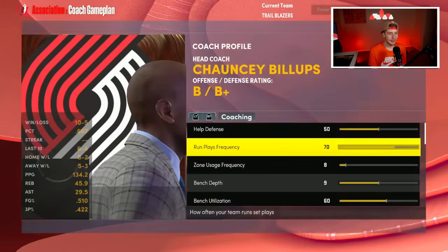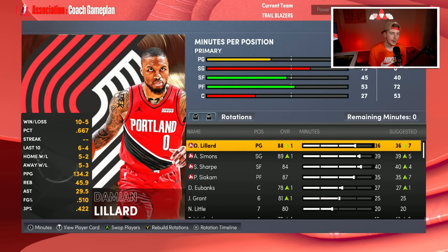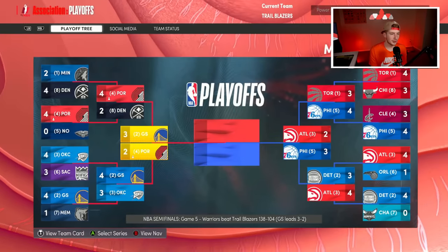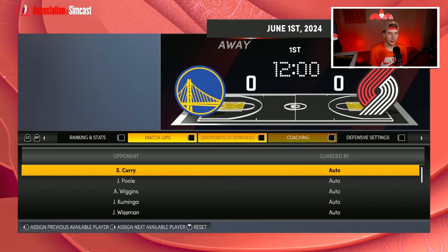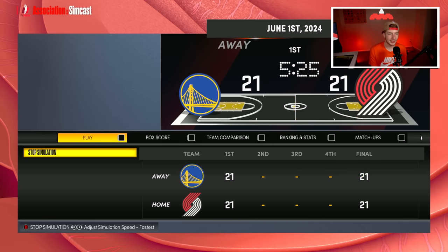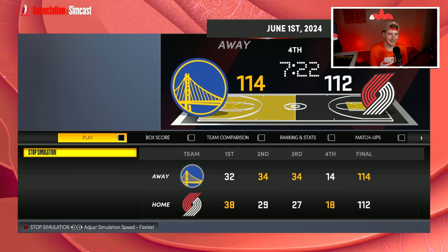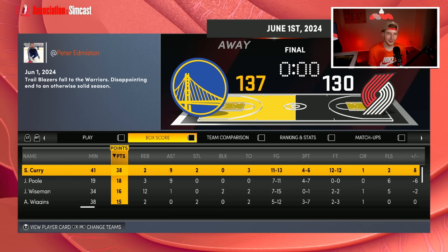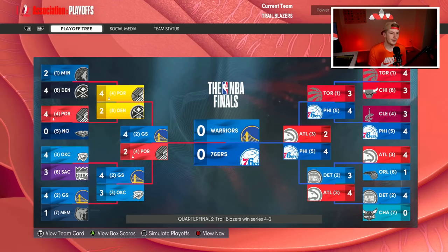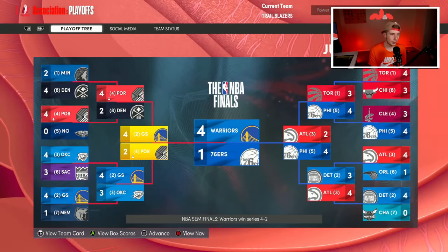Game five in San Francisco is huge. Maybe I should have listened to 2K's rotational adjustments. We lose game five. I'm going to run an eight-man rotation for game six — they actually want to start Shayden Sharp, which is fine. Game six in Portland and it's as close as it can be. We lose 137 to 130. The Warriors continue to just blow our parade. The Warriors and 76ers are in the Finals.